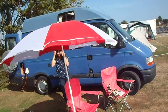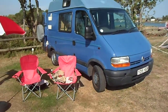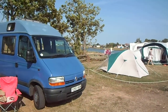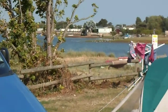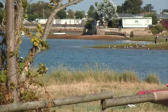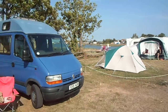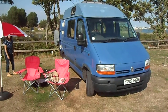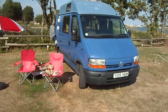We're camping at a lovely campsite in Hayling Island, which I've forgotten the name of. So here's our Renault camper van, which got us here without any mishap.